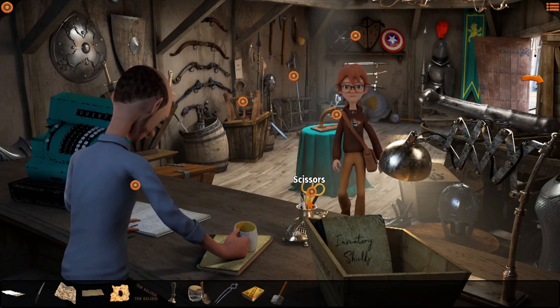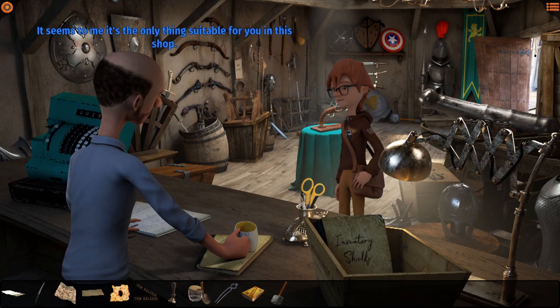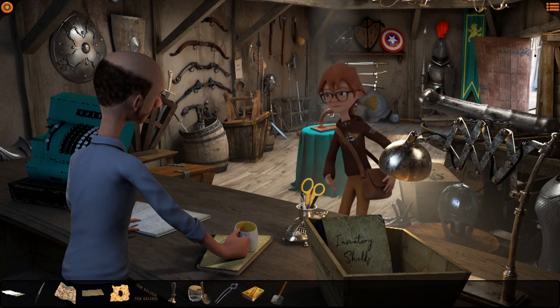Scissors! Sorry, can I take these scissors? It seems to me it's the only thing suitable for you in this shop - round edges for greater security. Go ahead and take them, and don't forget to advertise Roger's Weapons Shop. Thank you - got the scissors. We will advertise the heck out of you, Roger.